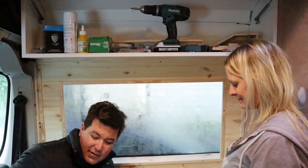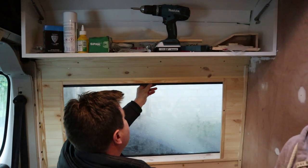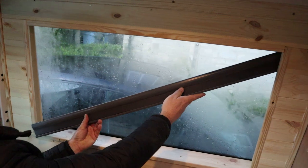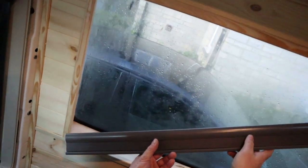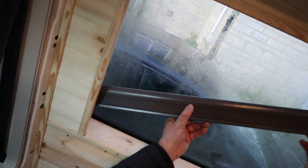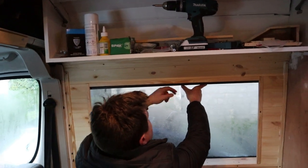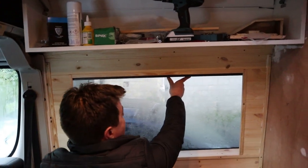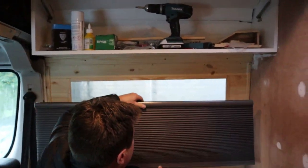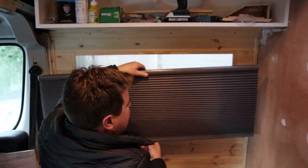Moment of truth — will the blind fit? Look how close this is, guys. Literally, it just fits. You didn't have to push it — it just fits, it just makes it. It'll just sit there behind like that, and there's a little lever here that you pull when you pull it down. It's quite neat. We've got a normal IKEA blind but it's spring loaded, so there are no wires or ropes to pull.